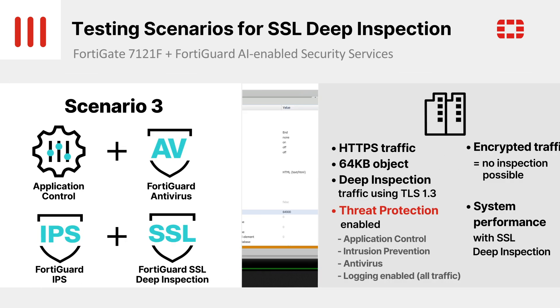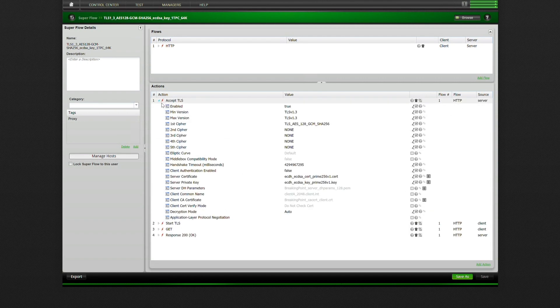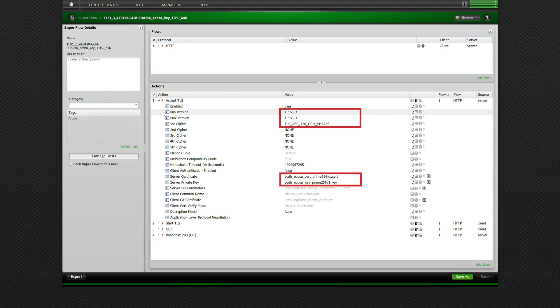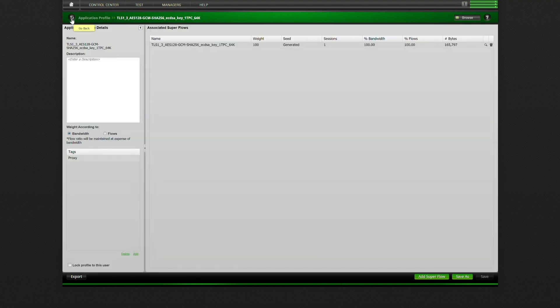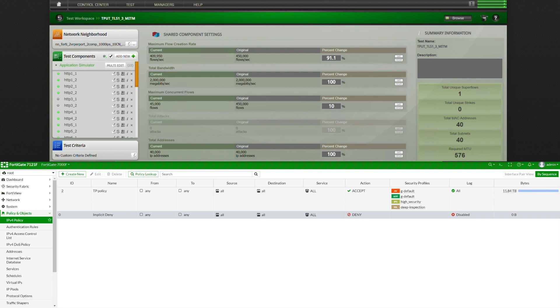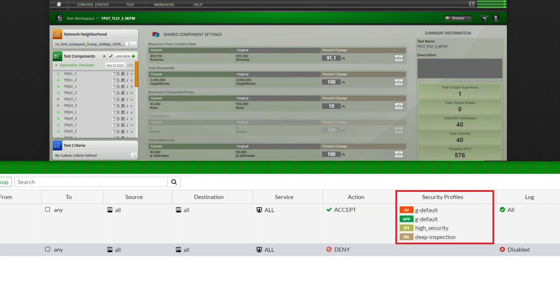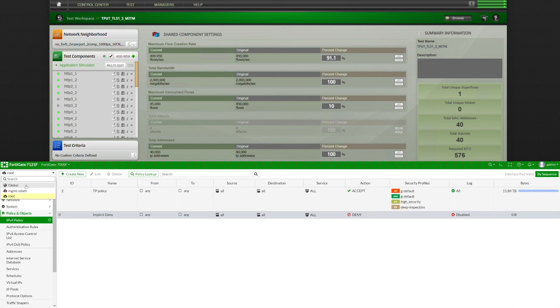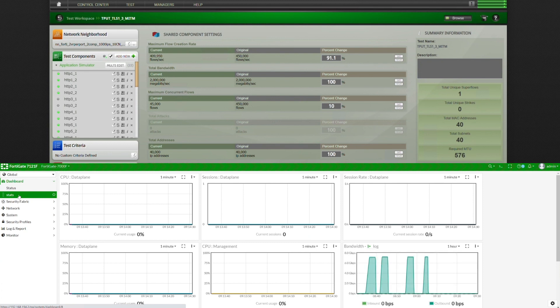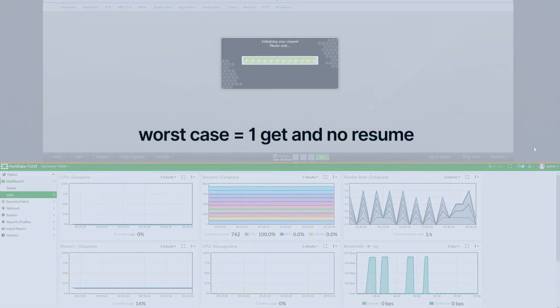These are the configurations on the Breaking Point profile corresponding to what we've just described. Our aim here is to evaluate the maximum performance with not just security functions applied, but enabling SSL deep inspection at the same time. This is a different test from the Fortinet datasheet for SSL inspection, which uses the average of a mix of different ciphers with intrusion prevention enabled. To recap, the security policy has the following enabled: the intrusion prevention profile set to high security to block attacks, antivirus, application control, and deep inspection for HTTPS traffic. In addition, to simulate the most performance-intensive conditions, we don't use SSL resumption, but set each session up anew with a single HTTP GET per connection.